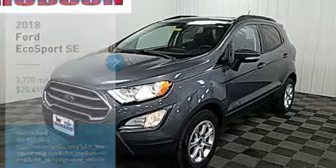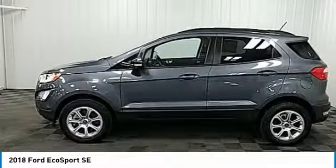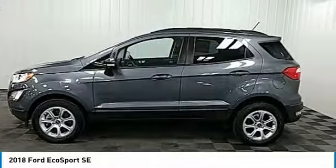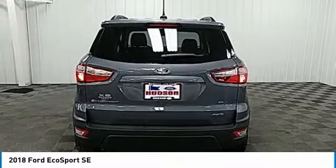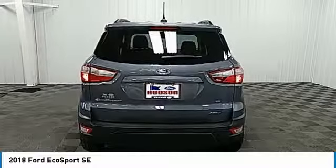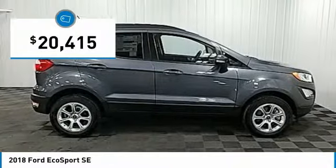Take a look at the 2018 EcoSport. The Ford EcoSport has an upgraded interior that provides you all the features you could ever want. It also offers the functionality of an SUV but in a size where you feel in control, and is priced below $25,000.